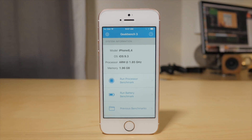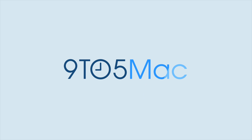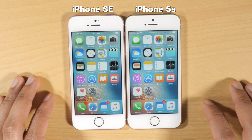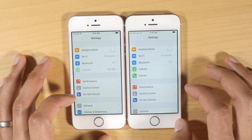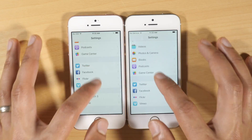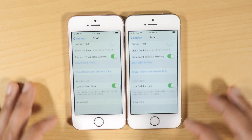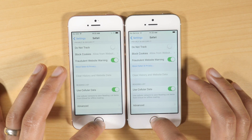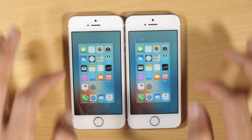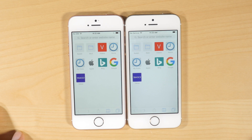Does the iPhone SE's two gigabytes of RAM make a big difference? So for this test, the first thing I want to do is open up the Settings app and then scroll down till we see Safari and then clear all browser history and website data. All right, so they're both on even ground. I just want to kill any apps that are running, so we have nothing running right now. I'm going to open up Safari.